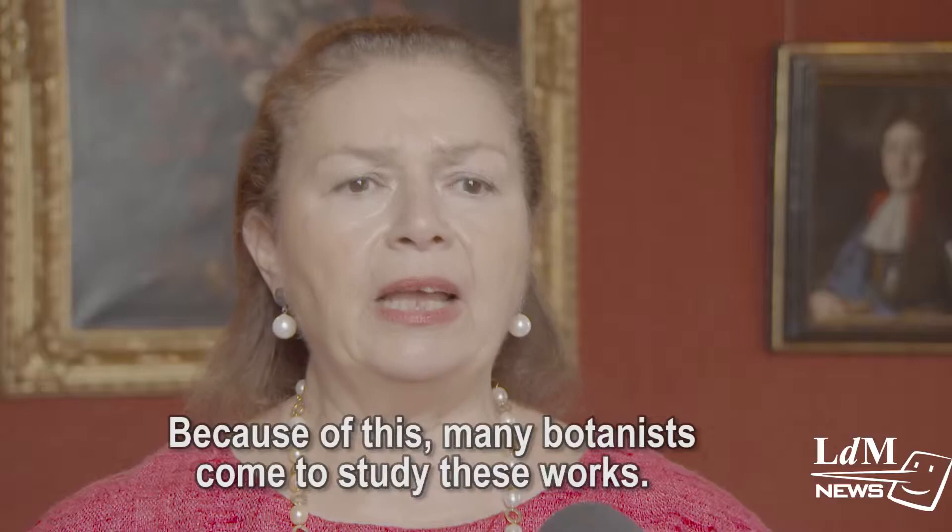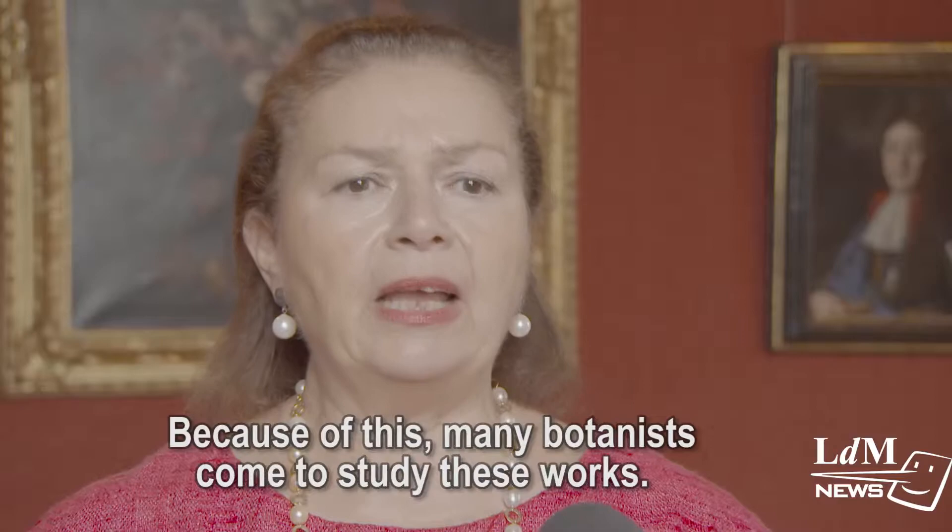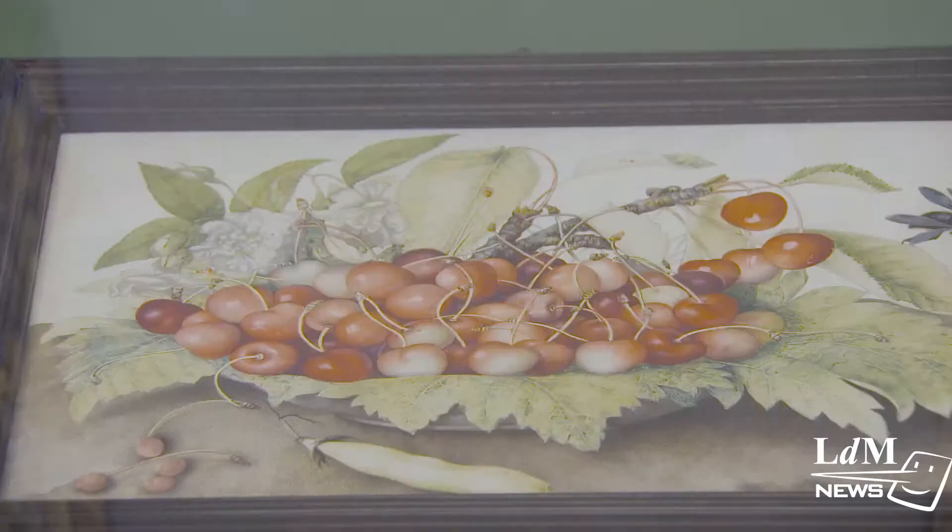Many botanists come to study these works because they are important not only from an artistic point of view, but also for their documentary value.